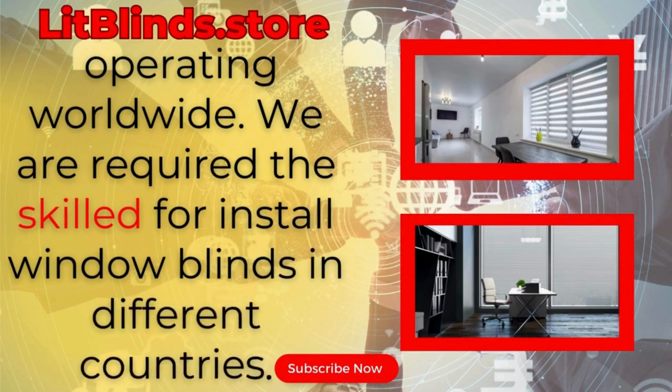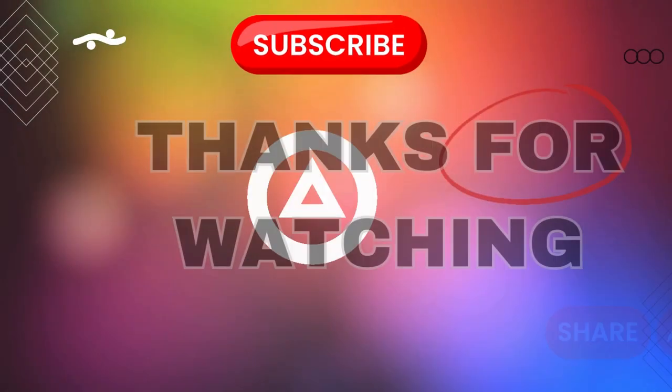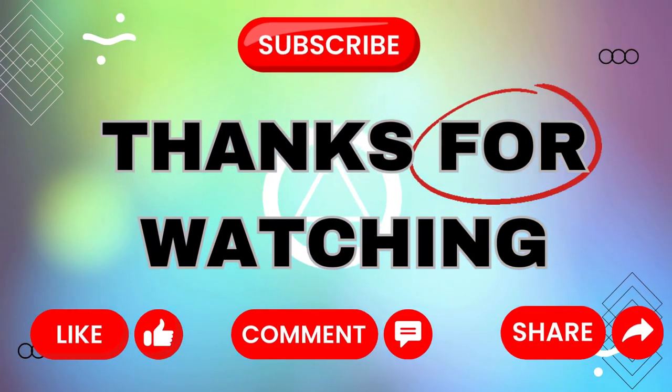We are hiring skilled installers for window blinds in different countries. Thanks for watching — don't forget to subscribe, like, comment, and share.